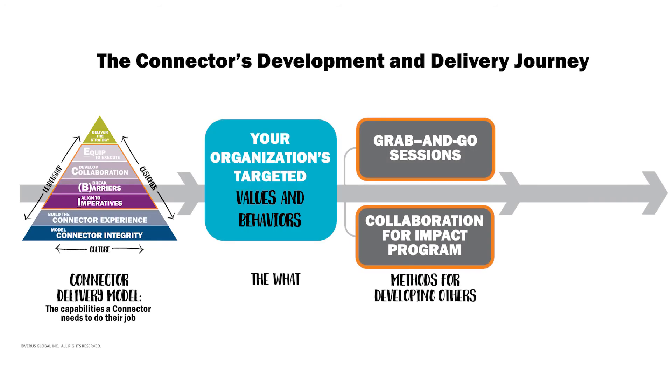The other method of delivery is called the Collaboration for Impact program. It's more a traditionally delivered program, yet still brings the unique connector approach.